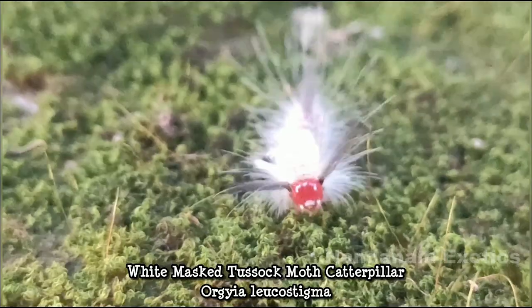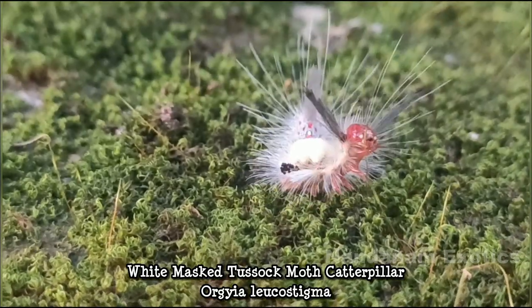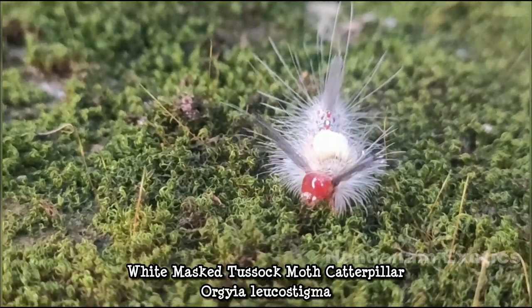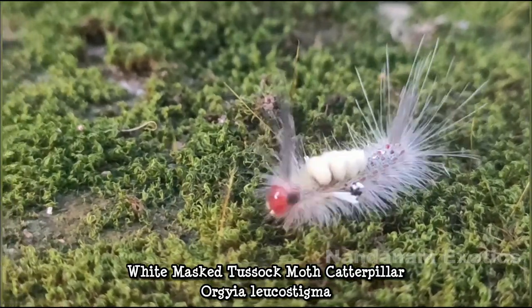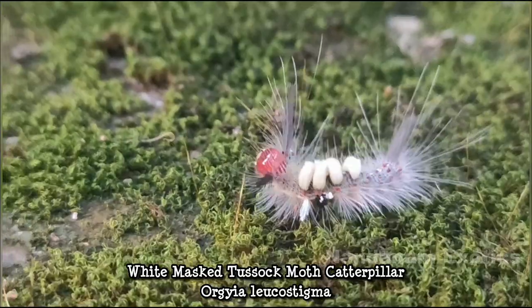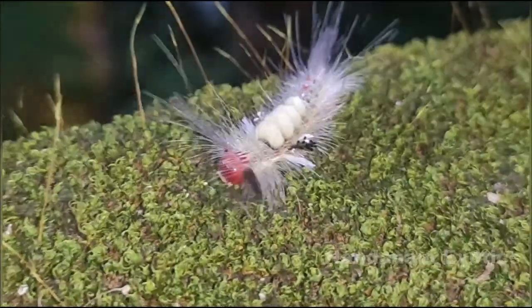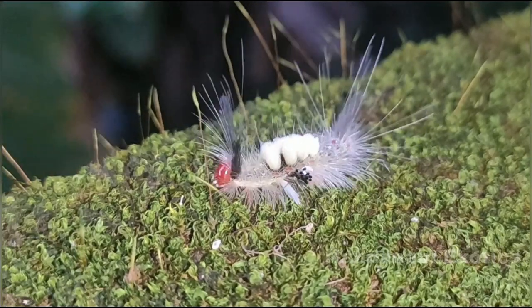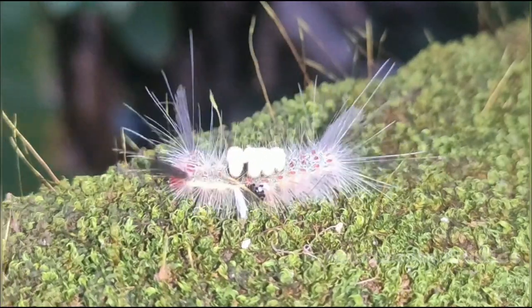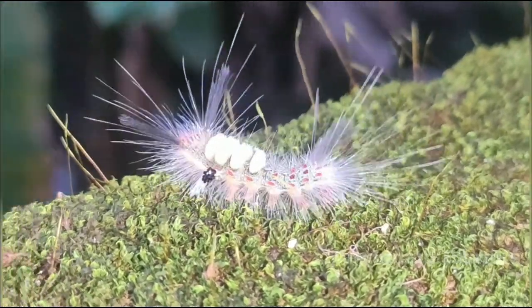By the way guys, full disclosure — this cute fancy little thing that you are seeing right now is not something that I saw on this stroll in nature. This guy was munching off my lotus leaves and I just took him away from the lotus and took some videos. Isn't he so fancy? I don't think I have seen a fancier caterpillar.